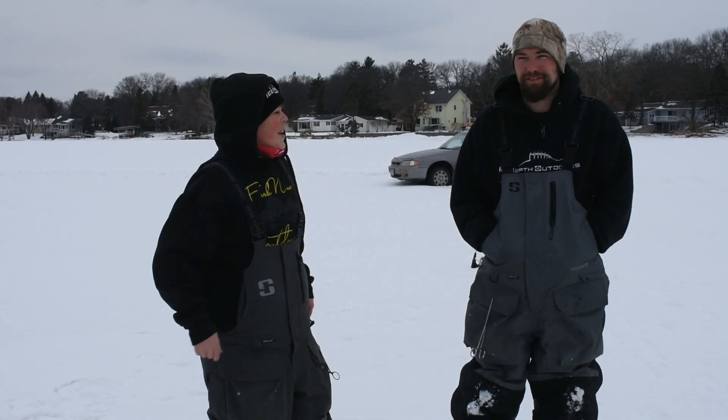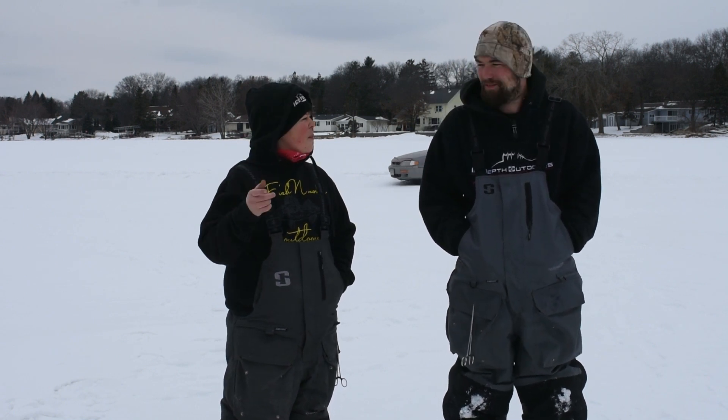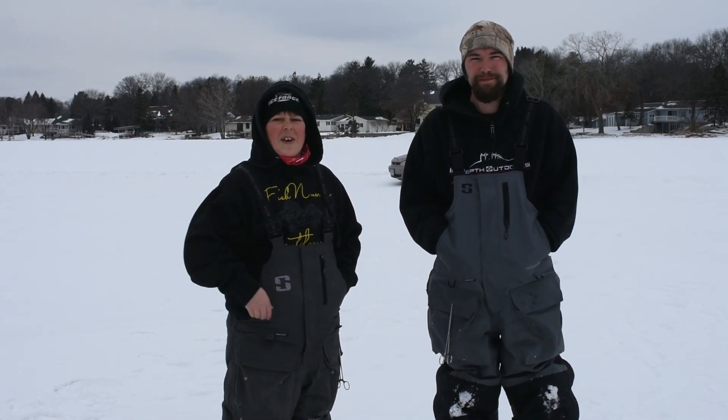What's up, guys? Welcome back to another exciting episode of Fish and More Outdoors. We are gonna be doing something pretty fun today. I got two buddies with us, Drew and Brandon. They're gonna be using live bait — sucker minnows, I think they're using. We're using hot dogs. We're gonna put this challenge to the test, so stay tuned, guys. Hopefully you enjoy the video.